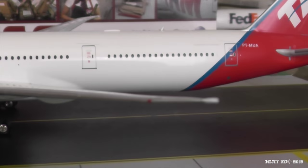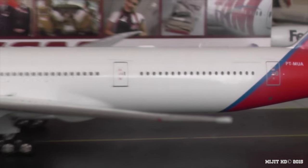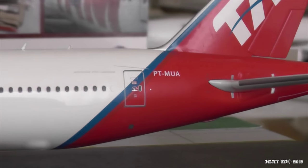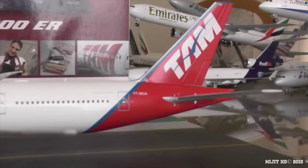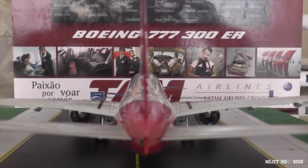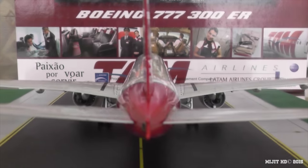Continuing along the leading edge of the wing to the red navigation light and the strobe light. Then along the fuselage towards the APU — you see Boeing 777-300ER in grey letters and the registration PT-MUA or Papa Tango Mike Uniform Alpha. Then the TAM logo on the tail. Let's take a look at the APU — very, very well detailed, although the strobe lights stick out too far, but very detailed.